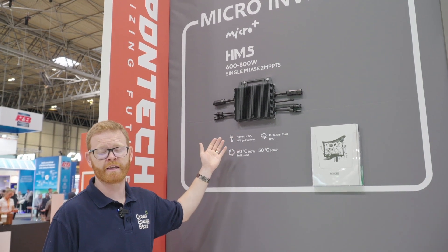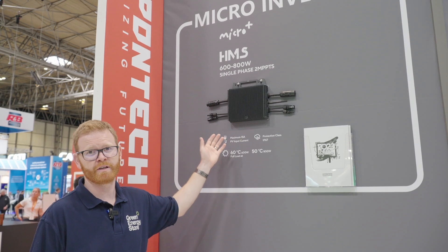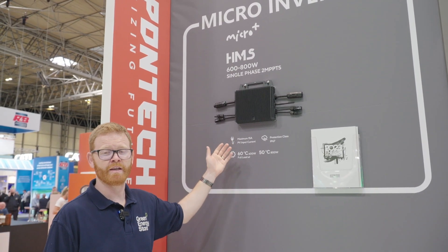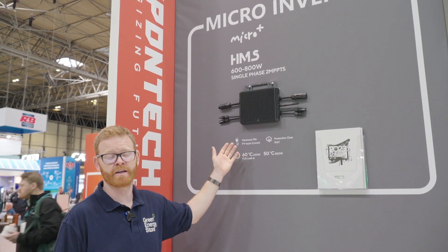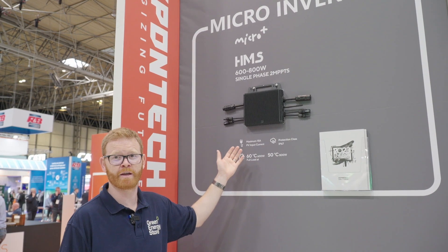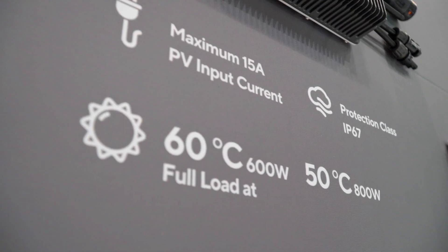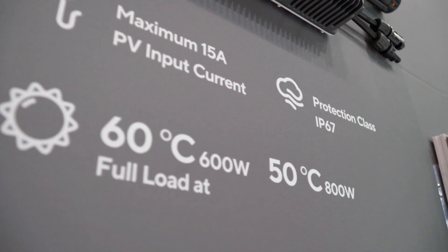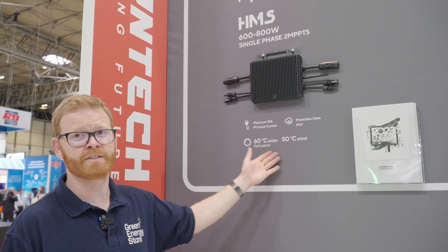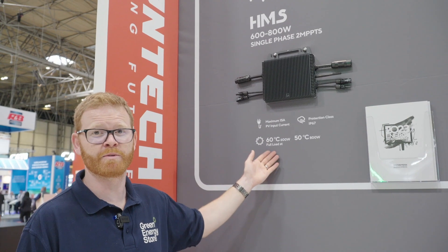The microinverter is very popular in the UK and can be connected via its own built-in Wi-Fi, fully controlled on the Hypoontech Cloud, available to download on the Hypoontech app. This microinverter has an IP protection rating of IP67 and can run at full power up to 50 degrees Celsius. Even at 60 degrees it will reduce to 600 watts but will still be able to function.